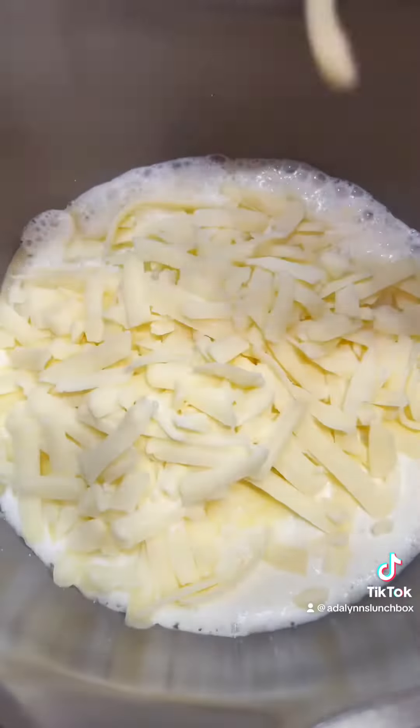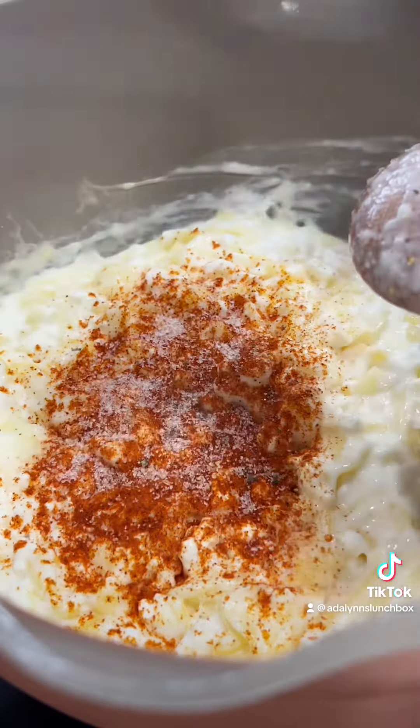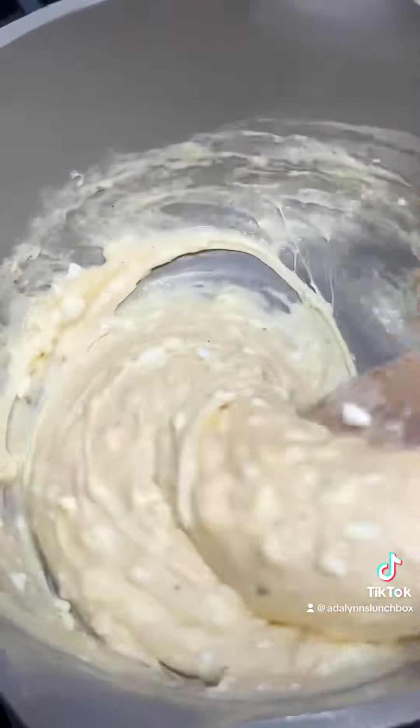Start by heating your pan over medium-high heat. Pour in your cottage cheese. I love to use white cheddar and gouda cheeses for our mac and cheese. Add in paprika, salt, and pepper and let that simmer until all the cheese is melted.